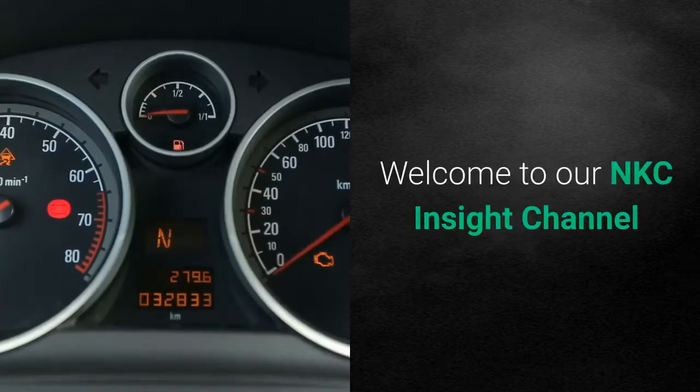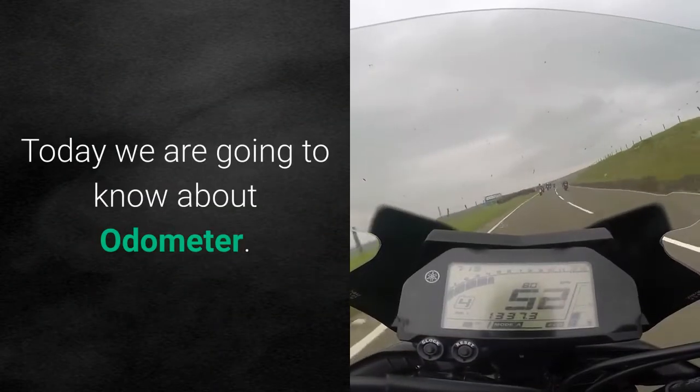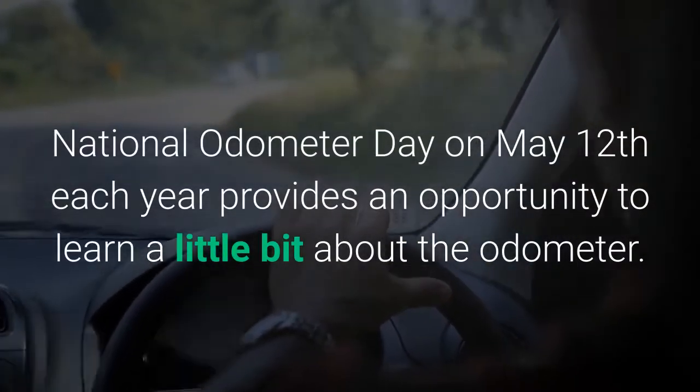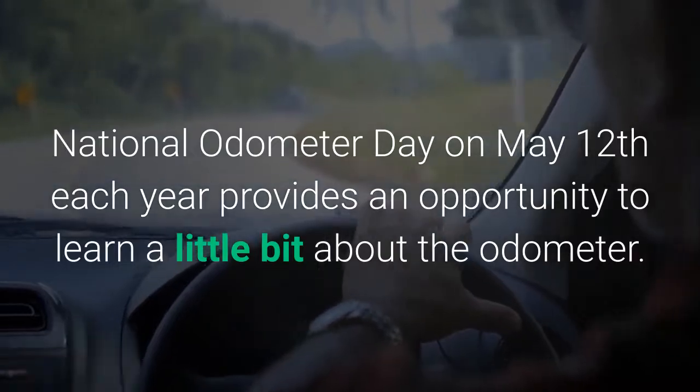Welcome to our NKC Insight channel. Today we are going to know about the Odometer. National Odometer Day on May 12 each year provides an opportunity to learn a little bit about the odometer.